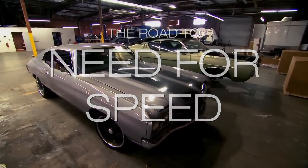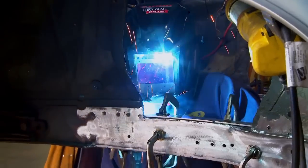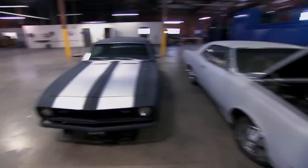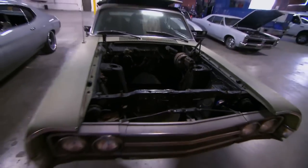People don't realize how much has to be done to cars to make them do what they want to on-screen. They don't just come out of the factory like that. What you see here are some of the vintage American muscle cars getting redone with new engines to give them the speed.